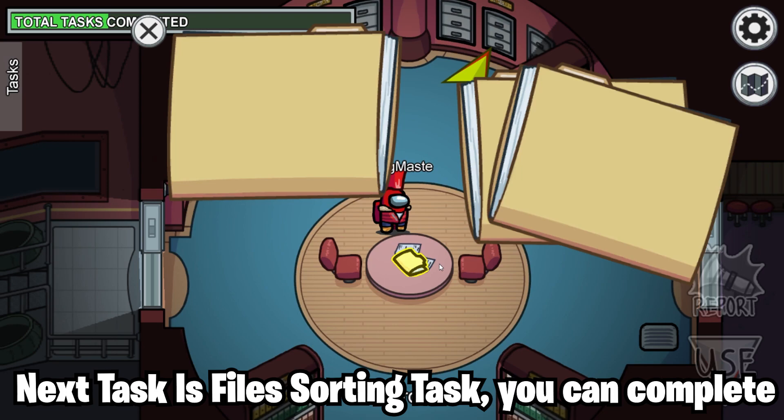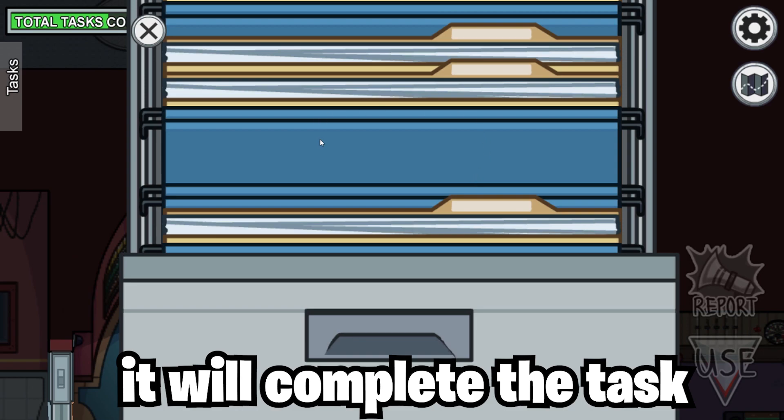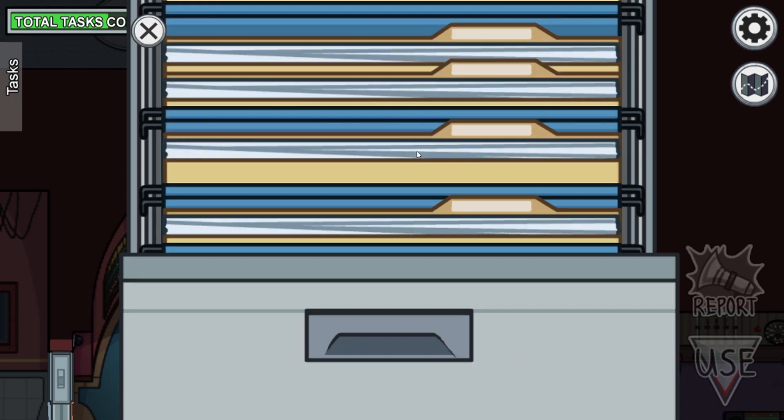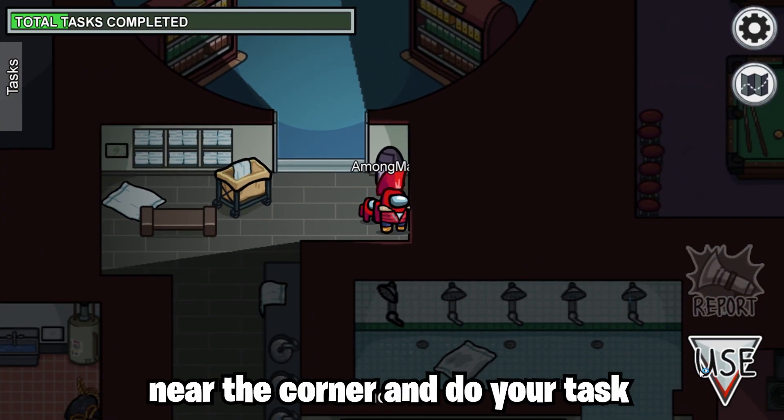The next task is the file sorting task. You can complete this task by just clicking the empty file space again and again and it will complete the task. You can do this shower glitch by just standing near the corner and doing your task.